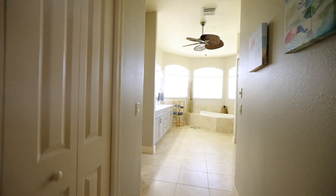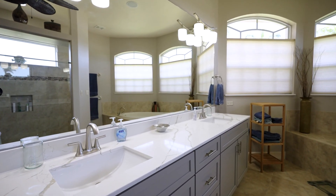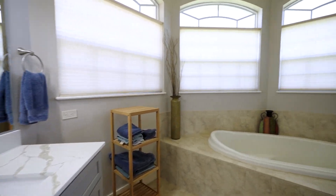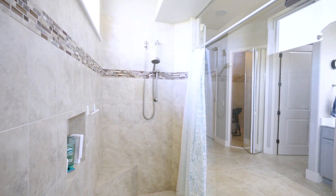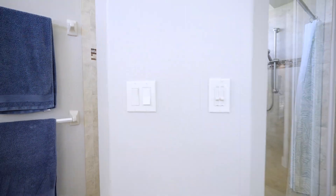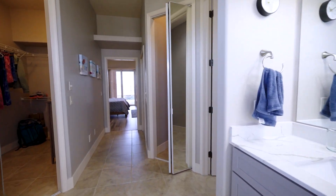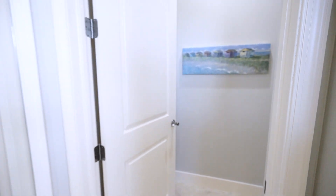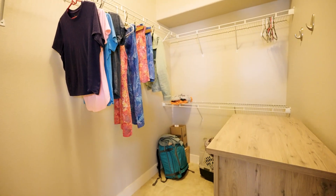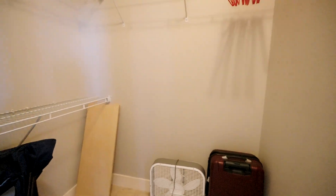Let's move over to the master bathroom. You come in and have your vanity here — this is all brand new. They did all the cabinets in the kitchen and bathrooms brand new. You've got a big tub here and this is your shower. And then here you have your toilet, closet number one, closet number two, and over here another closet.